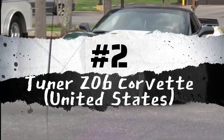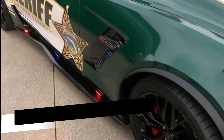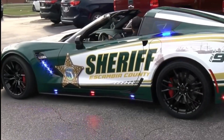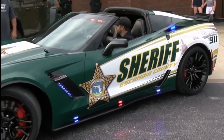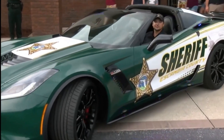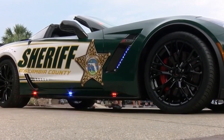Number 2: Tuner Z06 Corvette, United States. The police department in New Braunfels, Texas, acquired a Z06 Corvette during a drug raid. This car had undergone aftermarket modifications for racing, resulting in an impressive output of 1,005 horsepower and a remarkable top speed of 228 miles per hour. However, similar to the Bugatti in the UAE, the Z06 is not utilized for pursuits or patrol duties. Instead, it serves as a community outreach tool — used at local parades, school-related events, national night out, and various other community gatherings.